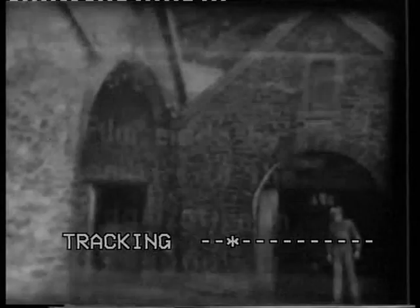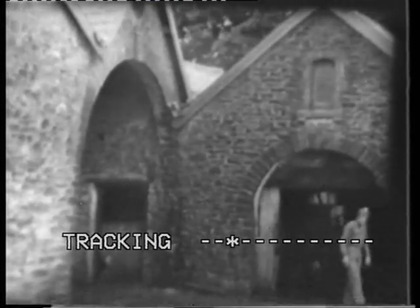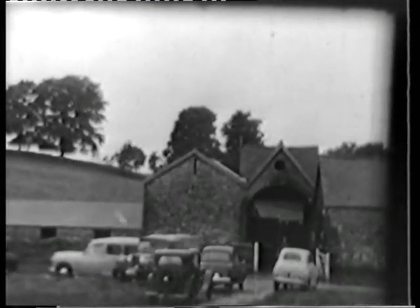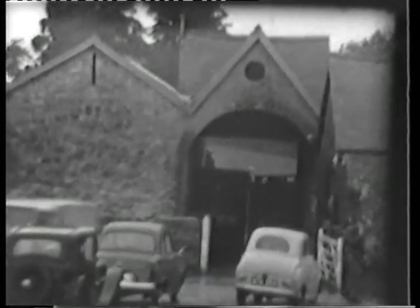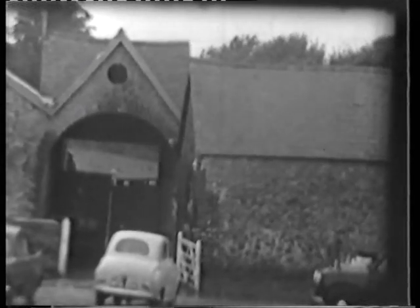This covers cave rescue techniques which had been developed on Mendip. The underground shots were taken in Swildon's Hole in the village of Priddy near Wells. In this cave, there were two problems to solve: one, how to get an incapacitated subject back through the sump or siphon, and the other, how to haul a subject up the 40-foot pot.